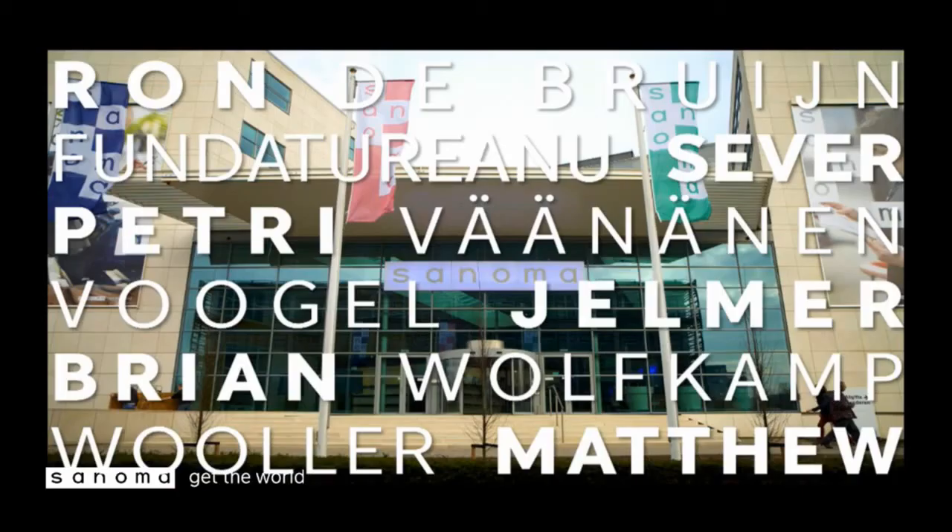I was talking about six people. These are all the people currently on staff for Big Data: Ron, Severe, Petri, myself, Brian, and Matthew. Petri and Matthew are actually in Finland, but they will be here during the hackathon next Thursday.